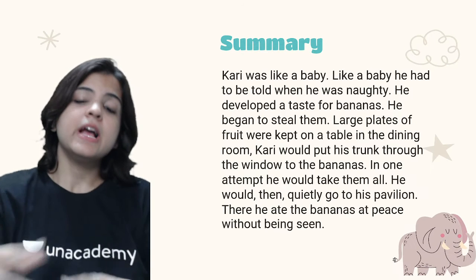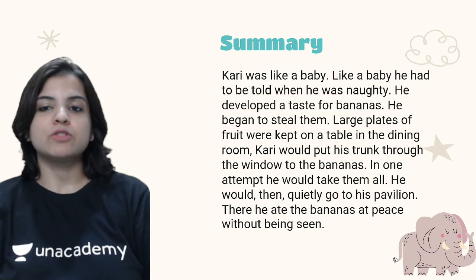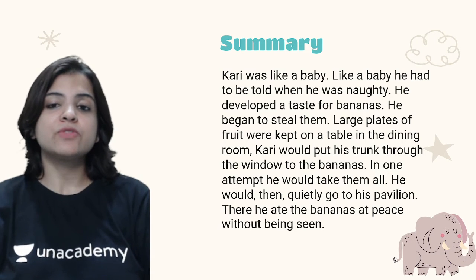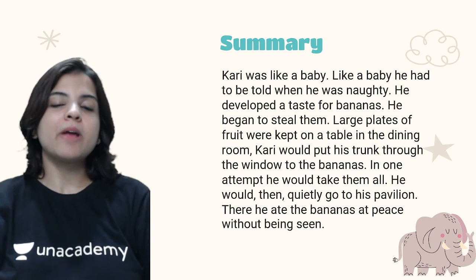Kari was like a baby, and like a baby he had to be told when he was naughty. He developed a taste for bananas and he began to steal them.